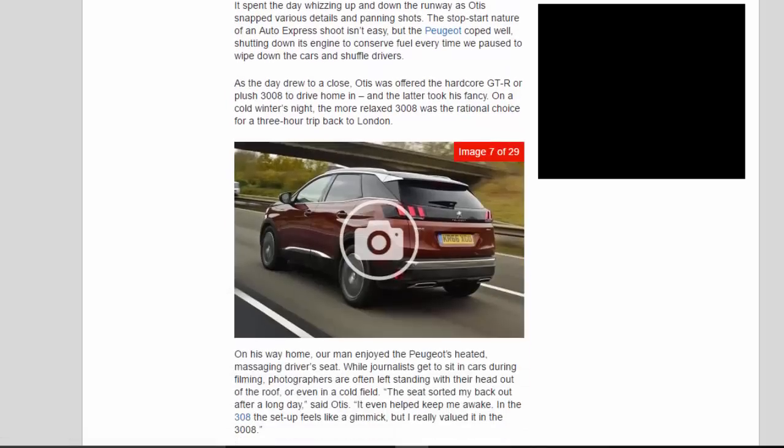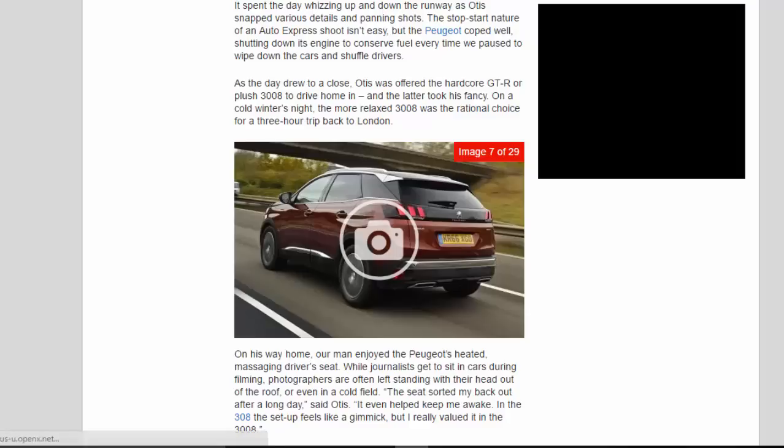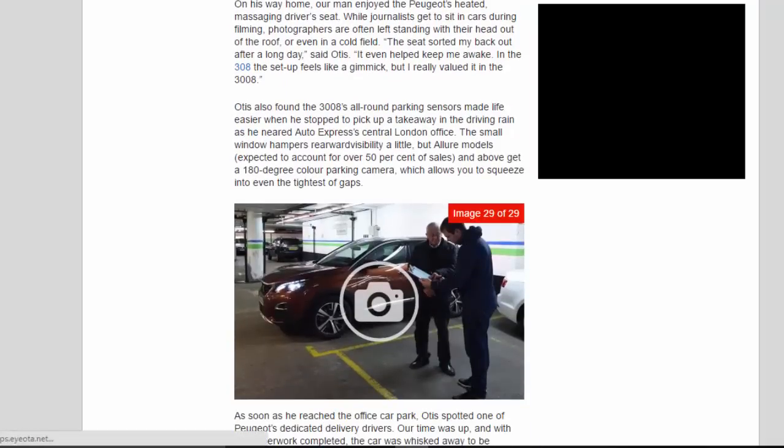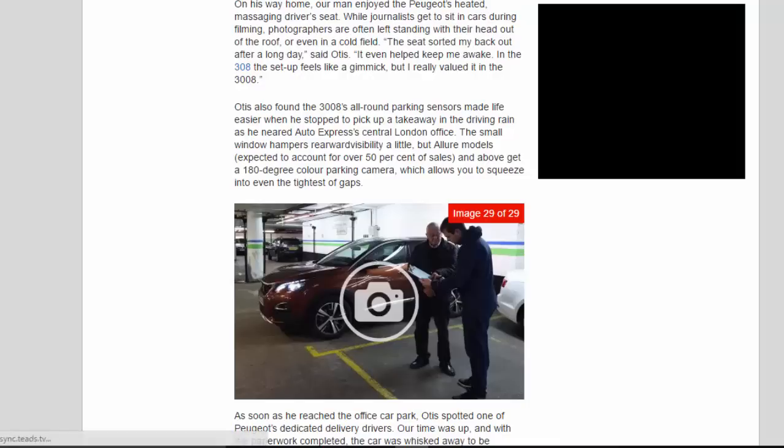The 3008 spent the day whizzing up and down the runway as Otis snapped various details and panning shots. The stop-start nature of an Auto Express shoot isn't easy, but the Peugeot coped well, shutting down its engine to conserve fuel every time they paused. As the day drew to a close, Otis was offered the hardcore GT-R or plush 3008 to drive home — the latter took his fancy. On a cold winter's night, the more relaxed 3008 was the rational choice for a three-hour trip back to London. On his way home, Otis enjoyed the Peugeot's heated, massaging driver's seat. 'The seat sorted my back out after a long day,' said Otis. 'It even helped keep me awake. In the 308 the setup feels like a gimmick, but I really valued it in the 3008.'